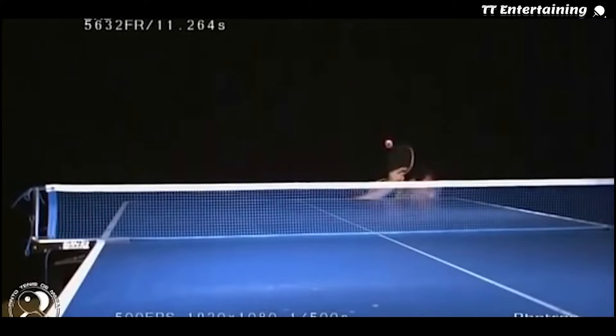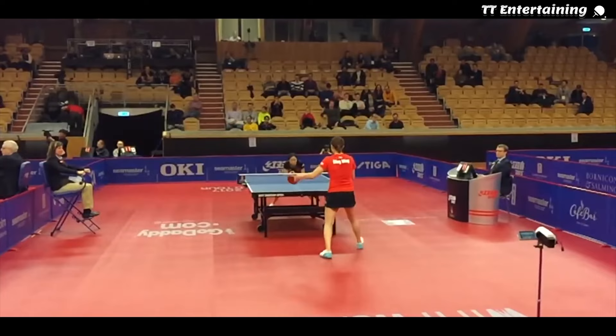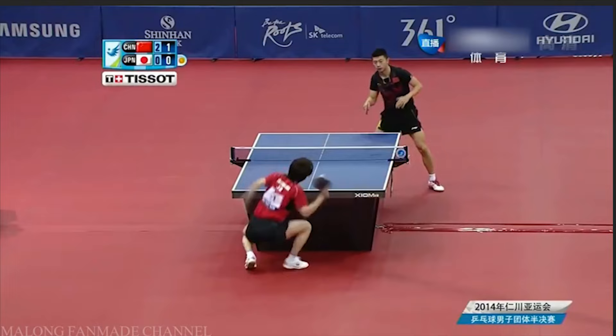Without further ado, let's get straight into it. While you're watching their serves, do you notice anything odd? You've probably noticed that they always crouch when they serve. Now why do they crouch?